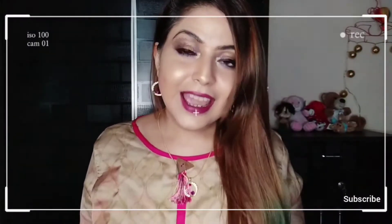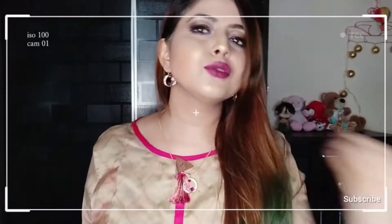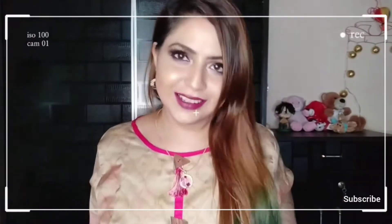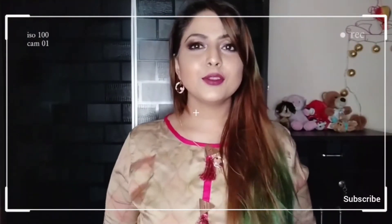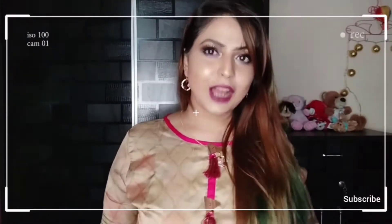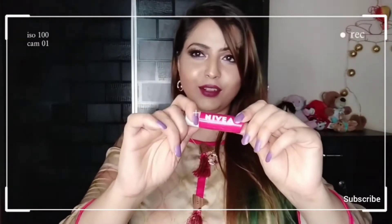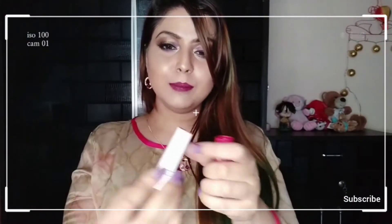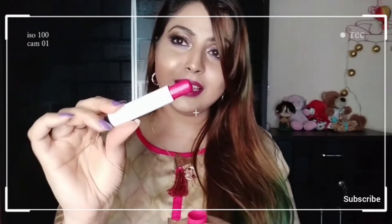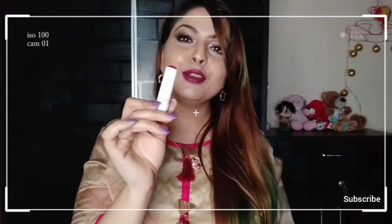Please do participate and win yourself these top five lip balms — they're just too good, and I've already ordered them. So guys, today's lip balm I'm going to review is this Nivea Cherry Shine lip balm. Look at the quantity — it's so thick, the quantity is huge!